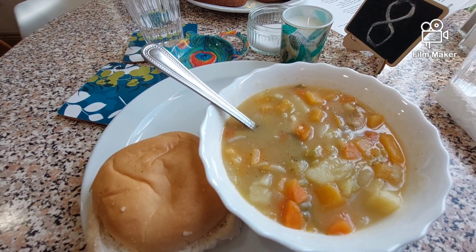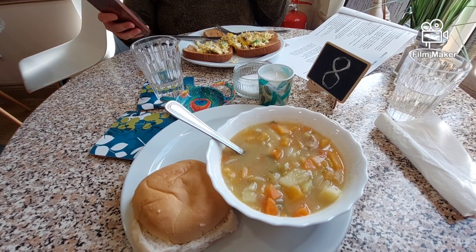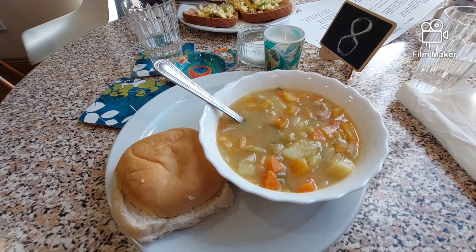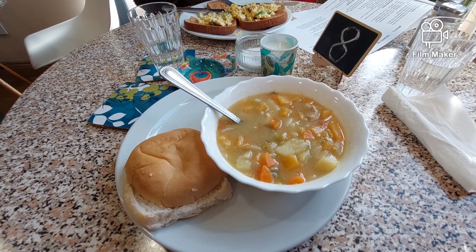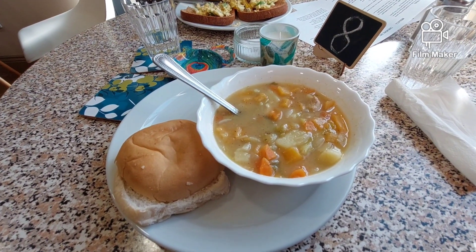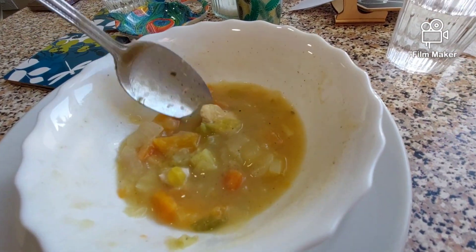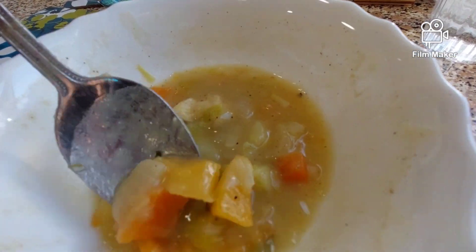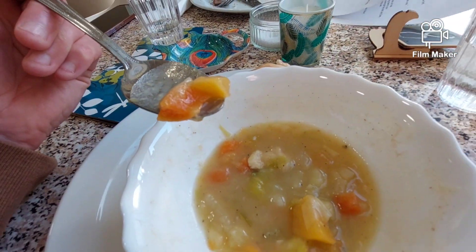180 calories. There you go — 16 ounce serving. Simple, hearty, delicious food.